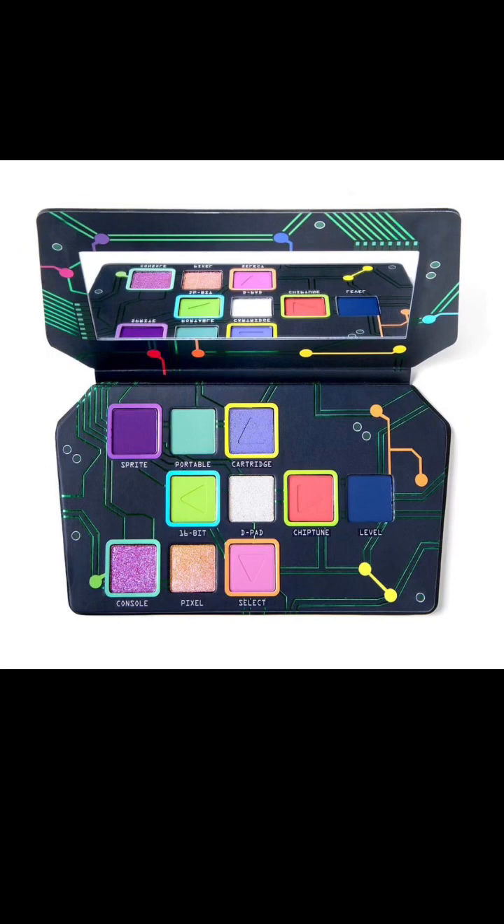There's Sprite, which is a matte warm purple. Portable, which is a matte bright mint. Cartridge, which is a matte cornflower with a silver sparkle. 16-bit, which is a matte neon lime green. And D-pad, a sparkly translucent turquoise and pink duochrome.